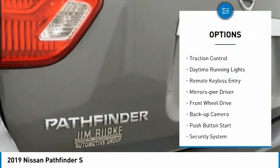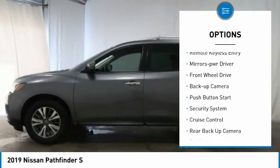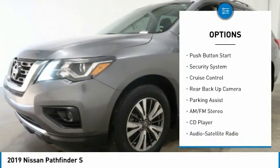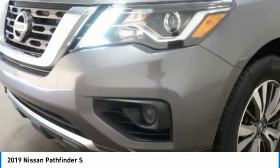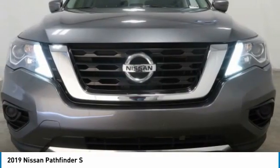Aluminum wheels, traction control, daytime running lights, remote keyless entry, mirror memory, FWD, backup camera, push-button start, security system, cruise control.